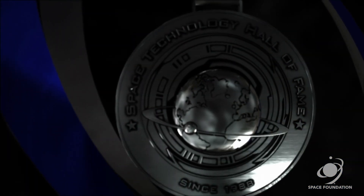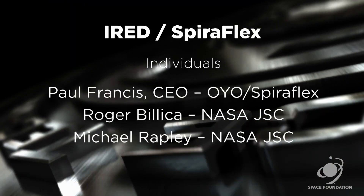Today, we induct into the Space Technology Hall of Fame the Interim Resistive Exercise Device, Spiroflex.